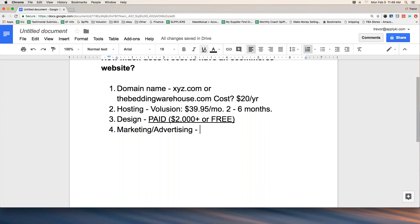Is marketing something you can do yourself or do you need to pay for it? The answer is a lot like the design question — paid and/or free. You can advertise without it costing you money. Part of our coaching services includes teaching you strategies to drive traffic to your site that won't cost you anything other than your time.